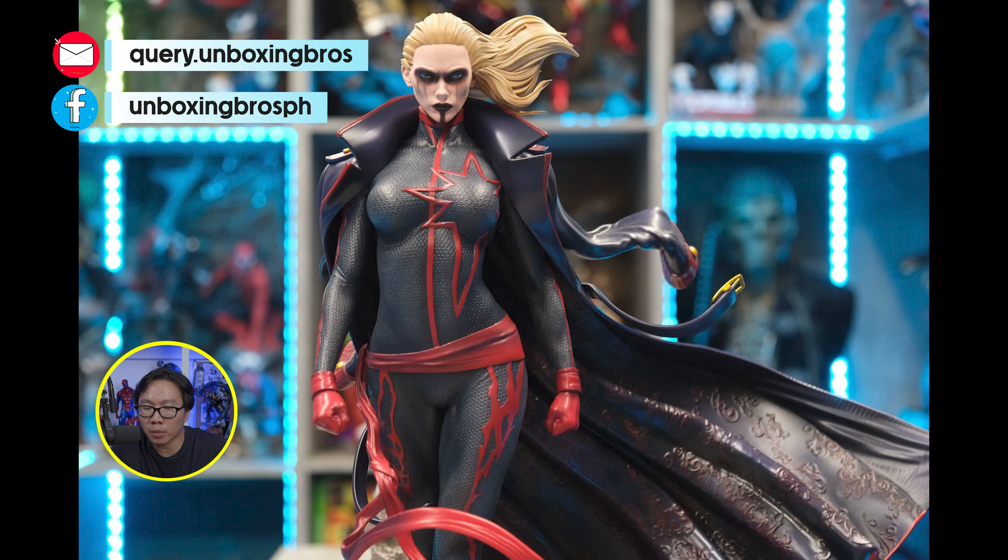We have the full reveal for this Venomize X-23. Originally, this sculpt was an ordinary museum-type X-23 — a sold-out statue that is already shipped. Now they have transformed it and added some Venom seams, making it a Venomize X-23.